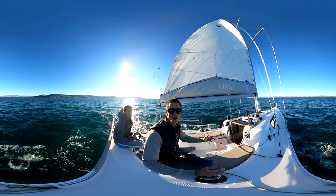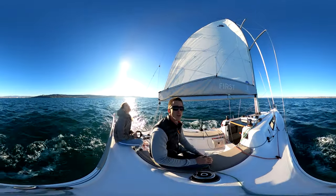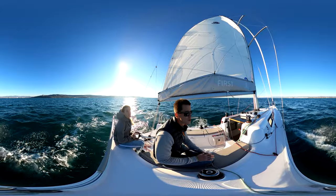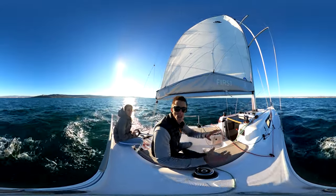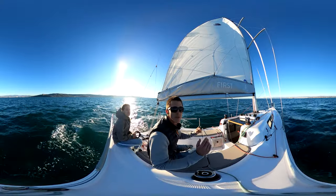Welcome on the water on this magnificent day. We have 10 to 12 knots of wind, gusting up to maybe 15 from time to time — just ideal to show what this boat is built for. But let me first open the jib.